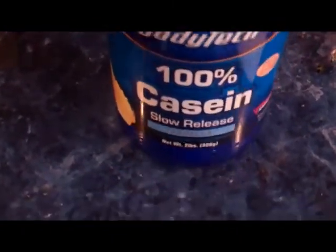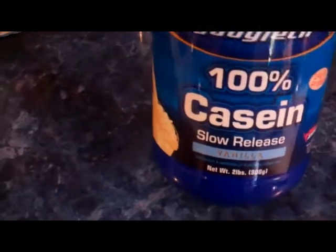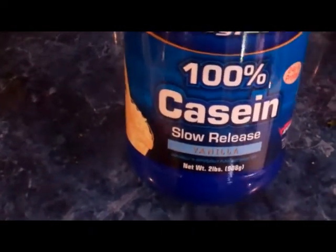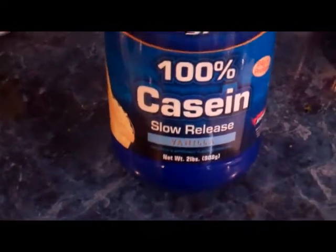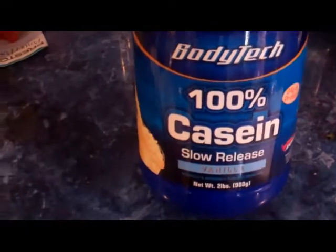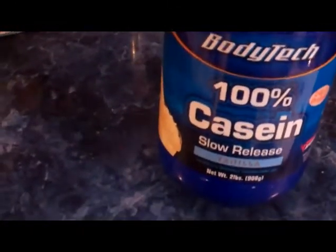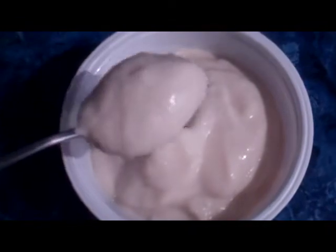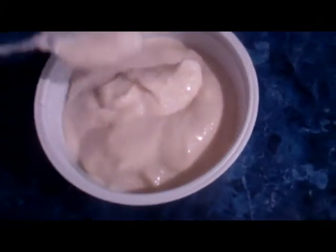Meal six. All I do for meal six is 100% casein slow-release protein, which I take before I go to sleep at night. It's slow releasing so it's going to stay in my stomach and my body is going to digest it while I'm sleeping — I use this for fuel instead of my body attacking my muscle for fuel at night. Cottage cheese is also a good source of casein protein and I'll switch back and forth between this and fat-free cottage cheese before bed. I put it in a blender with ice and almond milk and it comes out almost like soft-serve ice cream. This is the vanilla kind — it tastes really good and is a great treat to have before bed. And that's it for the day.